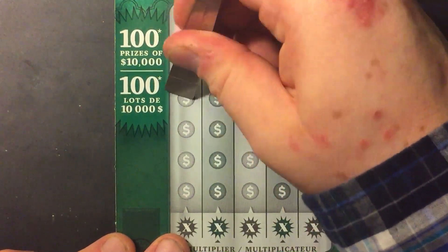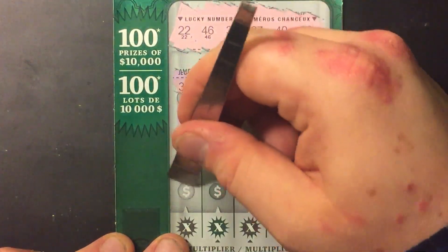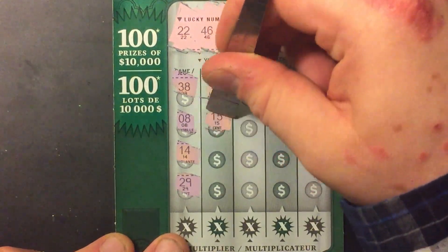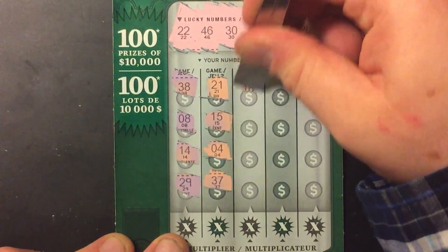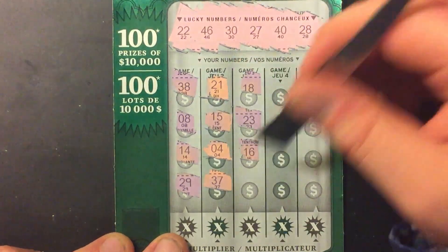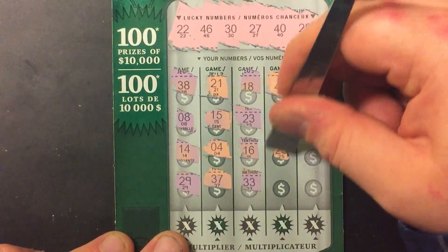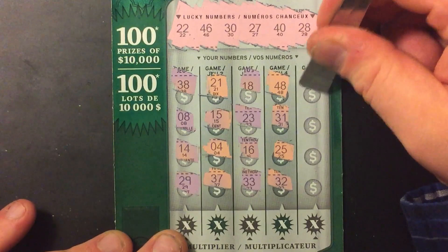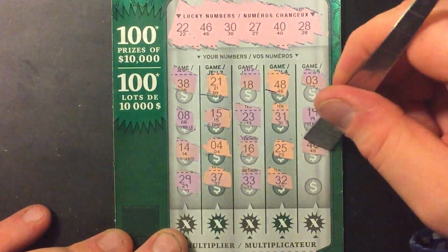Let's see if we can find a multiplier. 38, 8, 14, 29, 21, 15, 4, 37, 18, 23, 16, 33, 48, 31, 25, 35, 32, 3, 19, 46 — we have a winner. Very nice.